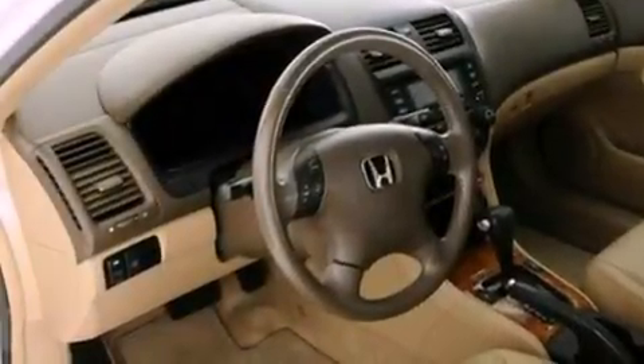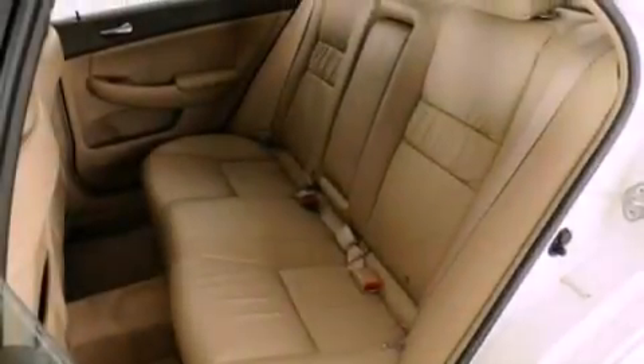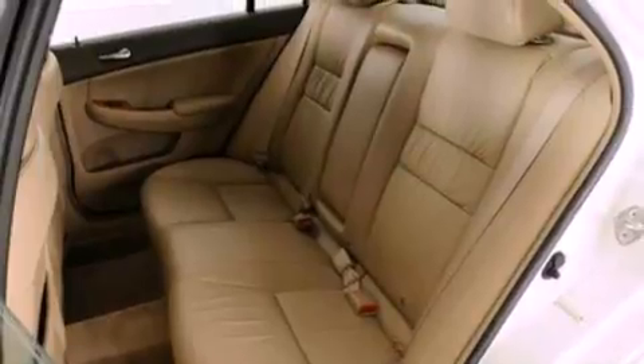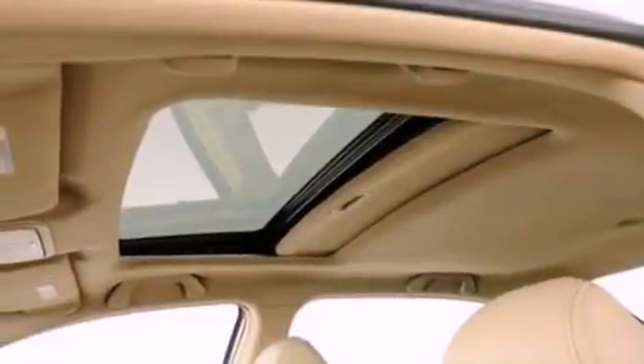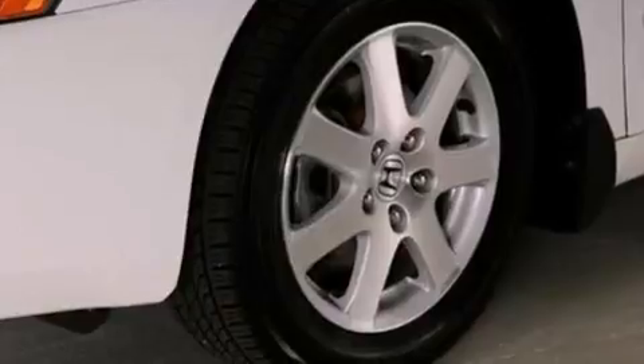The following features are also included: air conditioning with automatic climate control, cruise control, full power accessories, a six-speaker audio system, a four-wheel independent suspension, a security system, privacy glass, traction control, a rear window defroster, and leather seats that provide great support and create an overall luxurious feel.